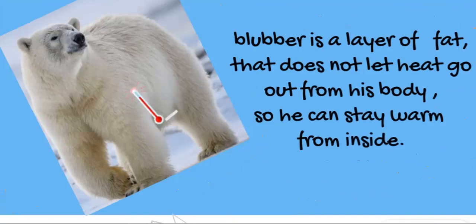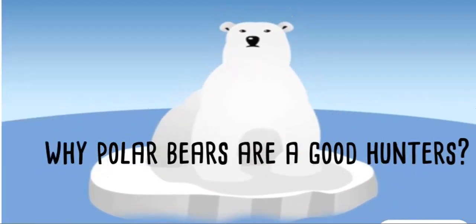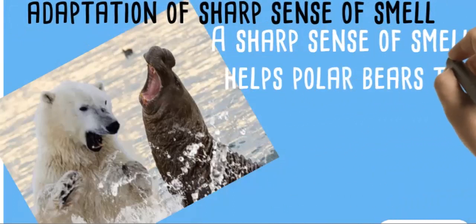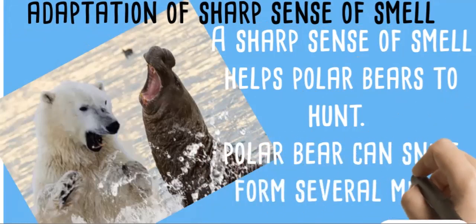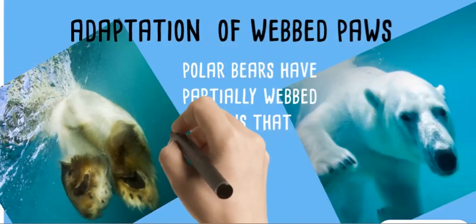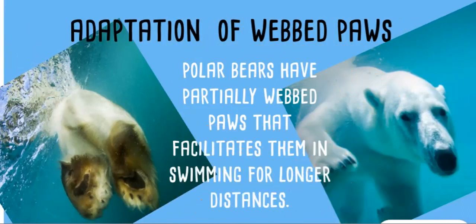This helps the polar bear stay warm from inside. If you ever wonder why polar bears are good hunters — adaptation of a sharp sense of smell. A sharp sense of smell helps polar bears hunt; they can smell prey from several miles away.